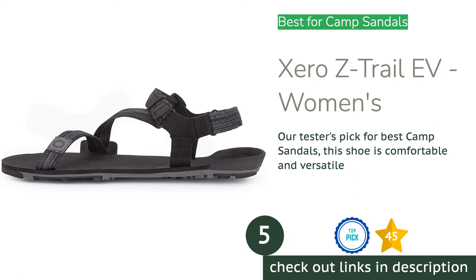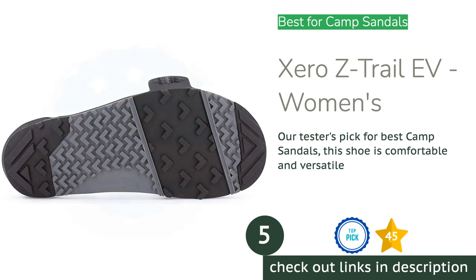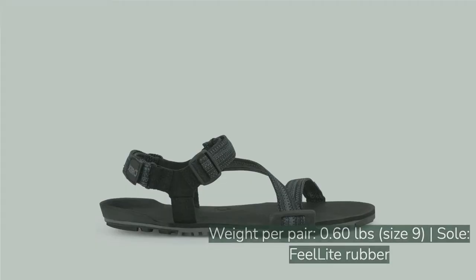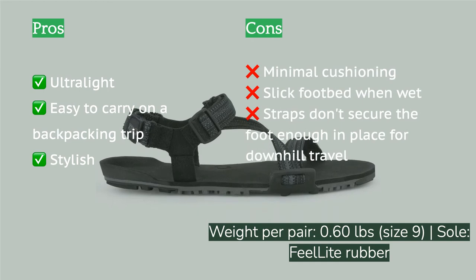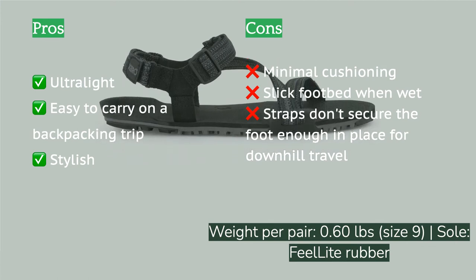The next product is the Xero Z-Trail Women's. Our reviewers were impressed by the lightweight and comfortable design. Comfortable right out of the box, the three-layer, 10-millimeter-thick soles are soft and flexible. The flat zero-drop soles allow for a more natural posture and more traction, as you can feel the ground more easily underneath your feet. Even if you don't plan to do a lot of hiking, these are our favorite choice to throw in a backpack.